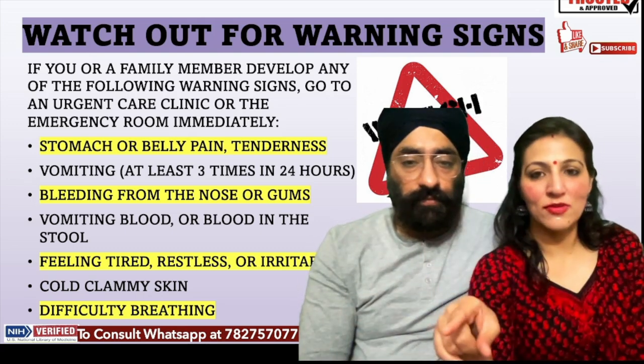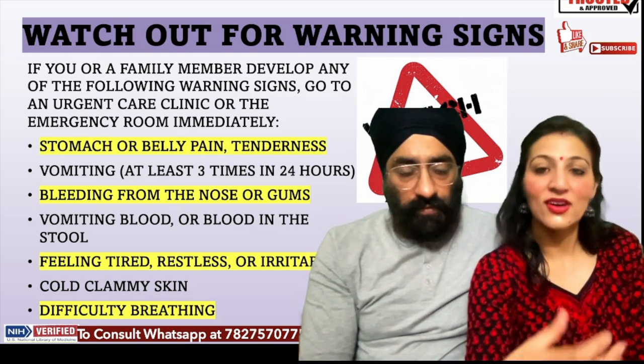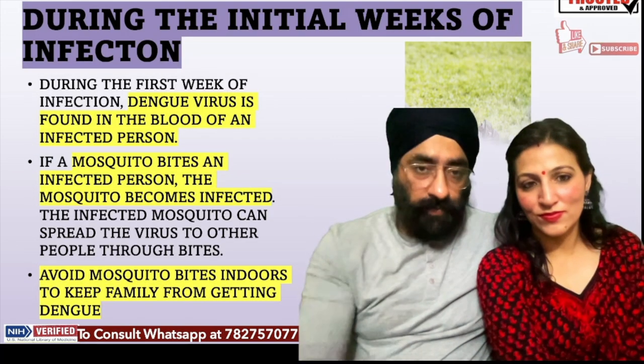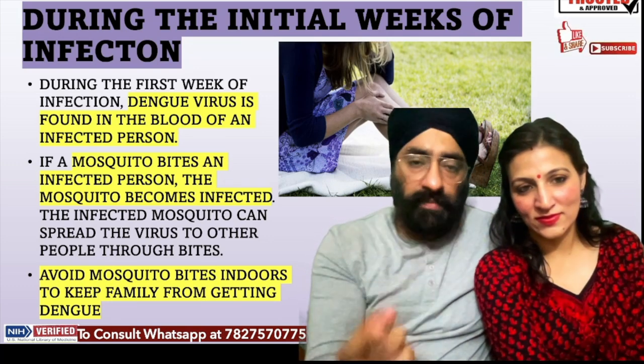The same warning signs apply to kids — they may say they are feeling sick. The warning signs don't really change much between adults and children. During the initial phase of infection, prevention is very important. If you have been infected, the virus is already in your body.